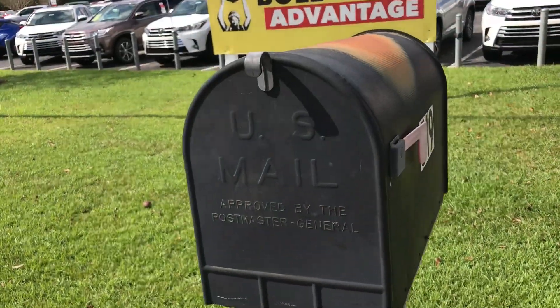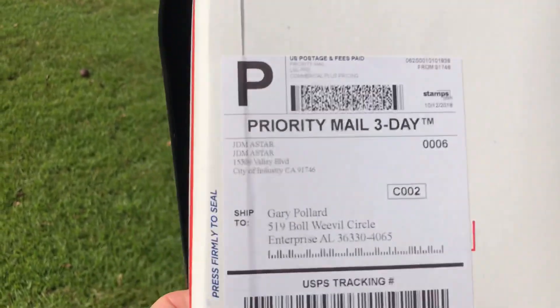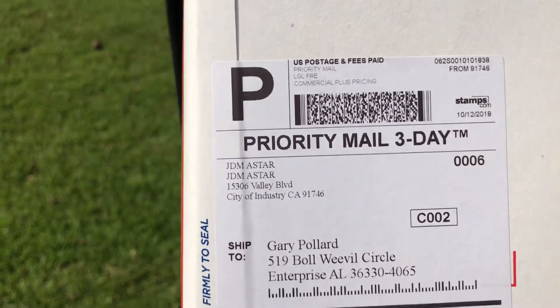I'm supposed to have a special package in the mail today, and I'll explain a little bit more about it as I go. Let's go check and see if it's in here. Let's see if I do indeed have a package. There's one in here — let's see who it's for. It's addressed to me here at the dealership from JDM A-Star. Let's go see what it is.